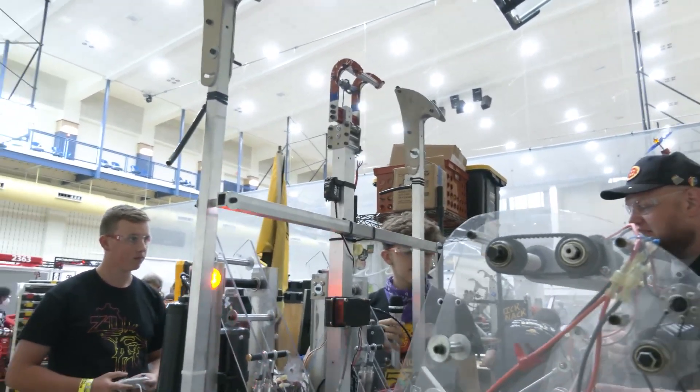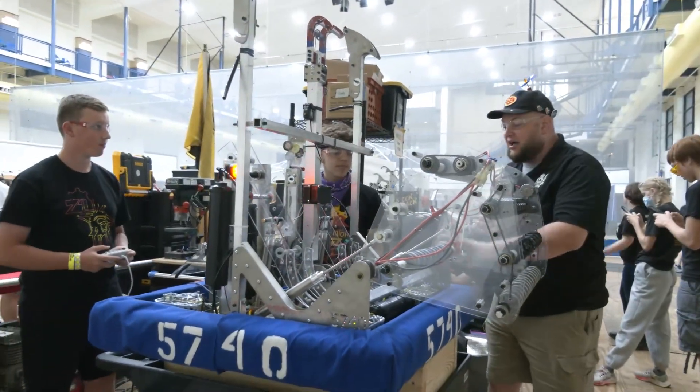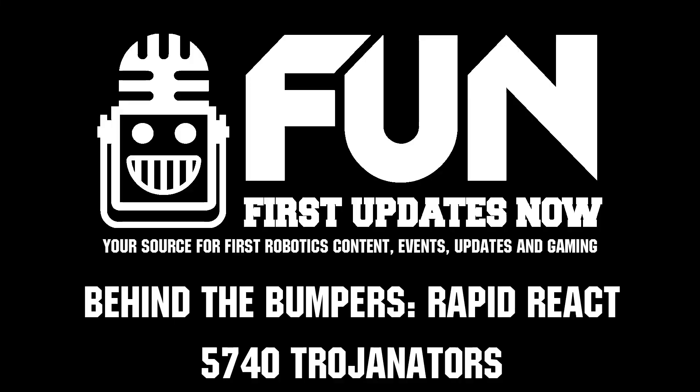Really cool to hear about your team. Thank you so much, Trojanators — team 5740 — for telling us about your robot here at WV Rocks. Can't wait to see your performance here, and looking forward to future matches as well. Thanks a lot, guys.